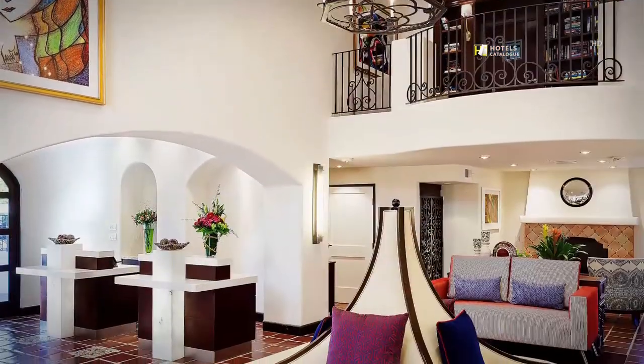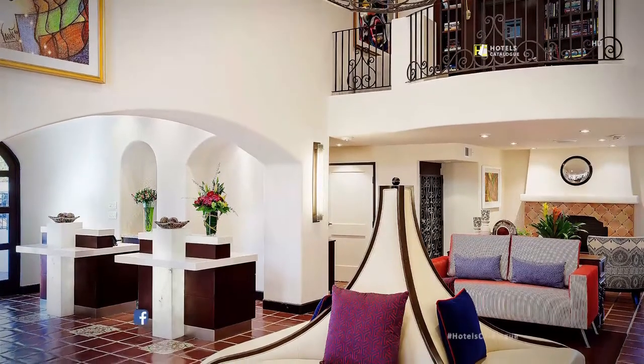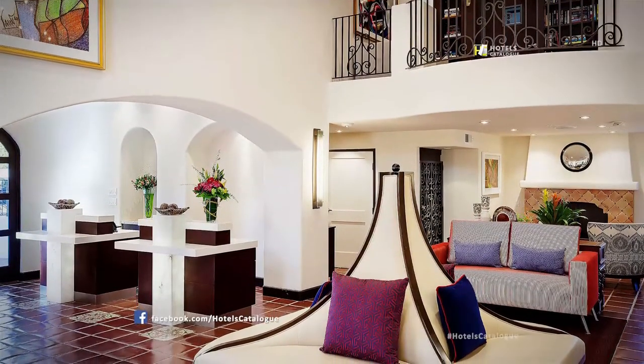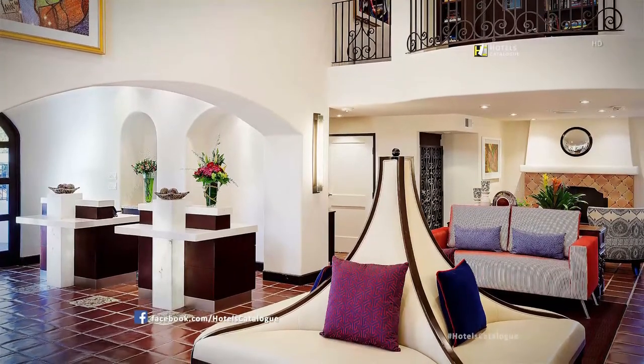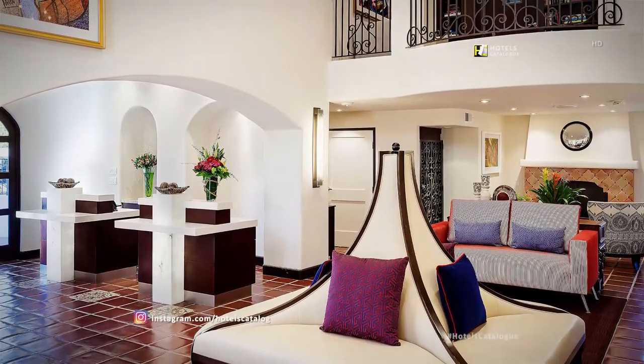The lobby of our downtown Palm Springs hotel captures the essence of the true Mediterranean lifestyle with high ceilings, a second-floor library, rich decor, and modern luxuries.